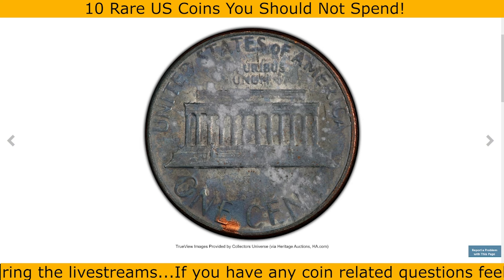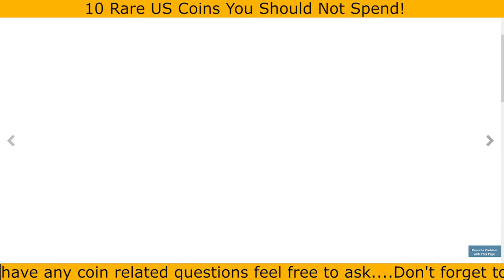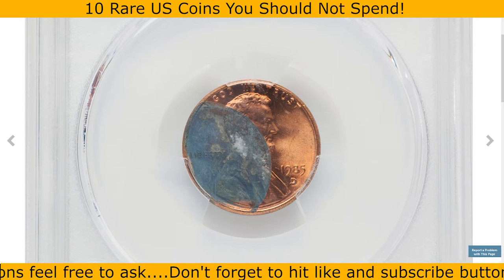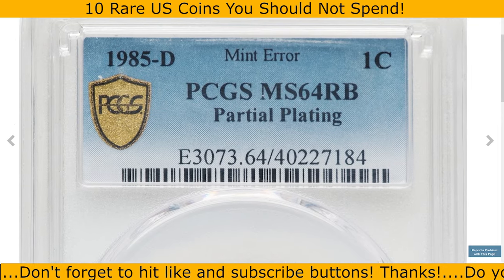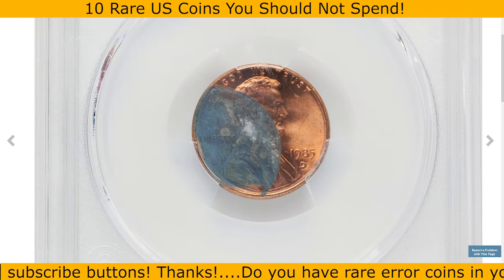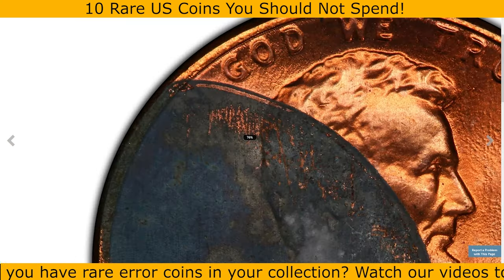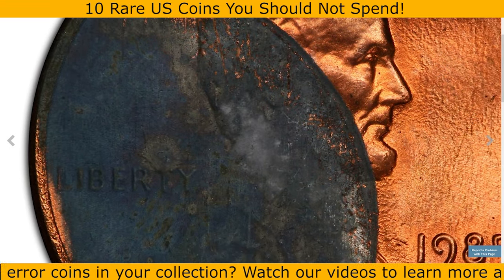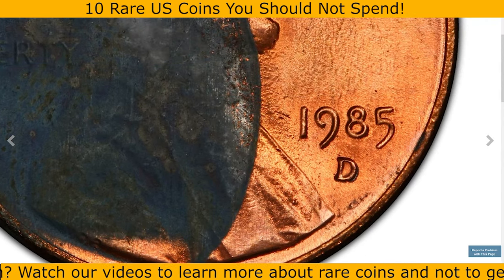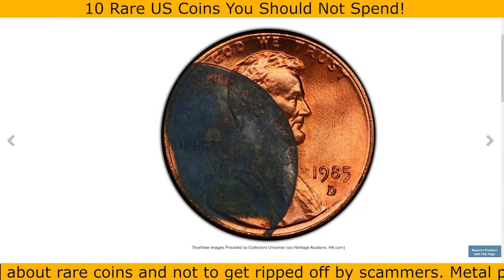The 1985 Lincoln cent partial plating error features a reverse missing its copper coating. Lincoln cents after 1982 are made with a zinc core and thin copper coating, applied before the blank is struck. In some cases the copper plating doesn't fully adhere to the zinc core, or a plating issue occurs only on one side. If the reverse side lacks plating, it's likely due to a flaw in the copper coating process — contamination or improper handling causing the copper layer to peel or fail to bond fully.